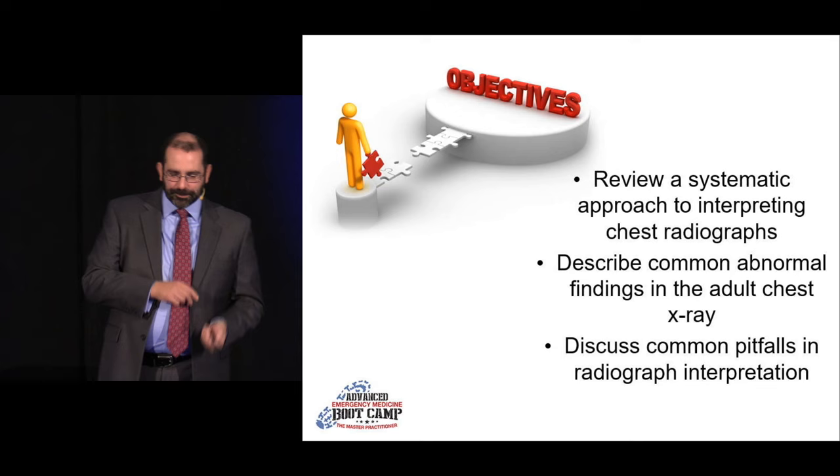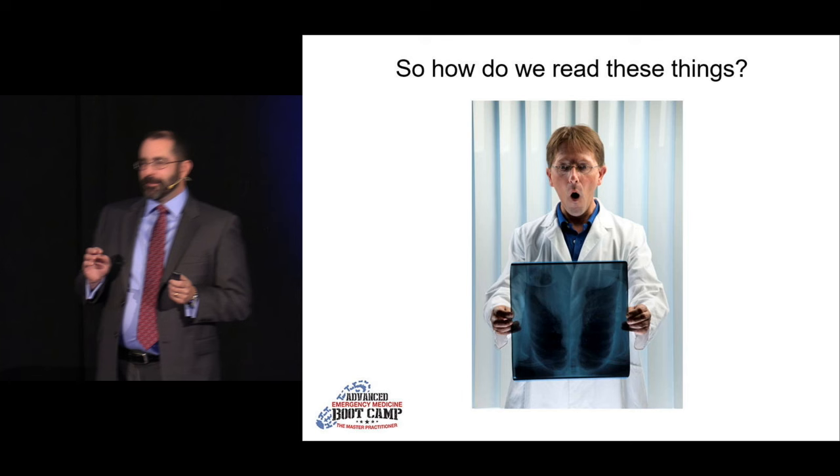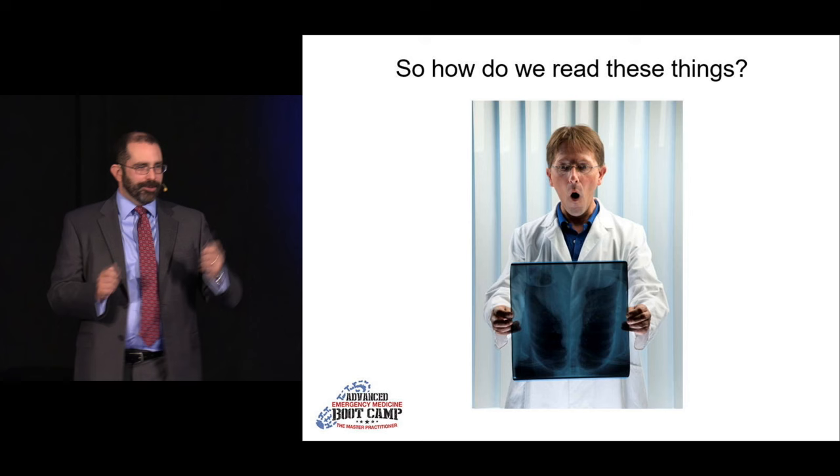Show of hands — who here still remembers actual plane films? This is what my residents look like when somebody gets transferred in from an outside urgent care with an actual plane film: they have no idea what to do with it. I don't even know if we have a hot viewing station in the ED anymore.